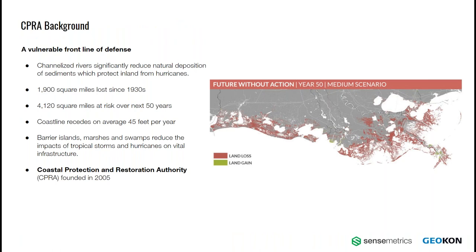At the same time, tides, storms, and hurricanes are wearing away at the coastline, causing massive amounts of erosion. Over 1,900 square miles of coastline have been lost since the 1930s, and over 4,000 additional square miles are at risk over the next 50 years if no action is taken. After Hurricane Katrina struck in 2005, the Coastal Protection and Restoration Authority, or CPRA, was founded to centralize the effort. They have since completed over $8.5 billion in work, including revitalizing barrier islands, marshes, and swamps, among other initiatives, to reduce the impacts of these storms.